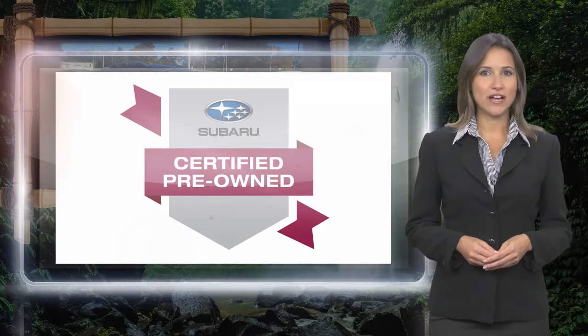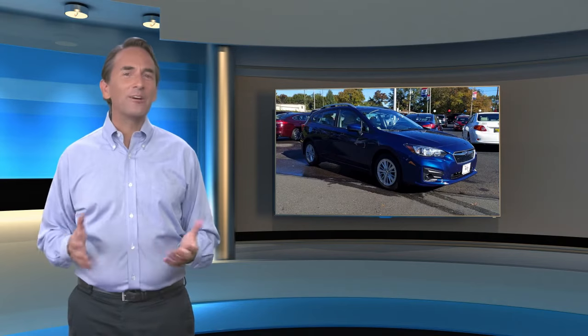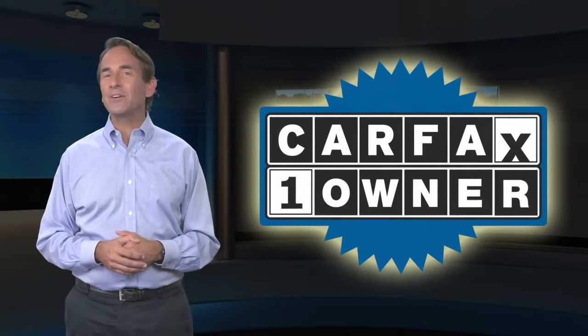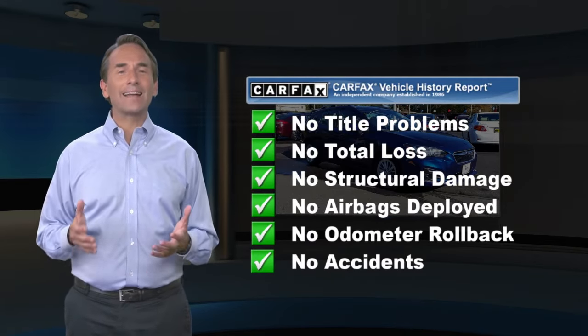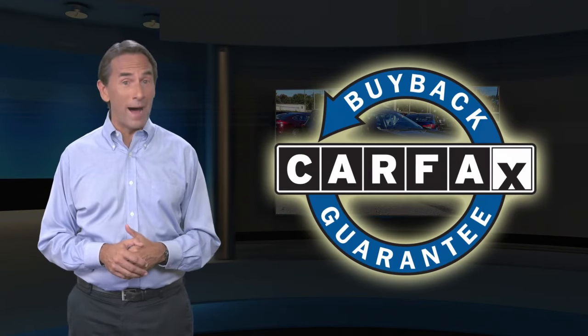Subaru certified pre-owned vehicles, ready for new adventures. Feel confident in this Carfax verified one-owner vehicle with a Carfax vehicle history report. Find this complimentary Carfax vehicle history report online or contact the dealership. This vehicle qualifies for the Carfax buyback guarantee.